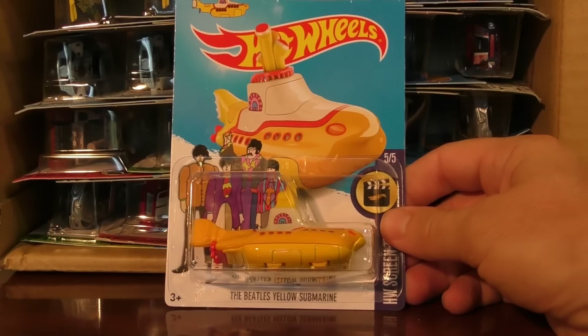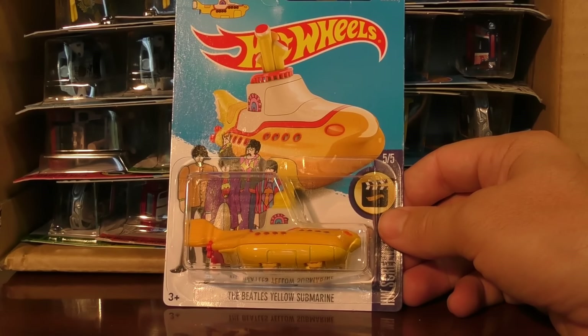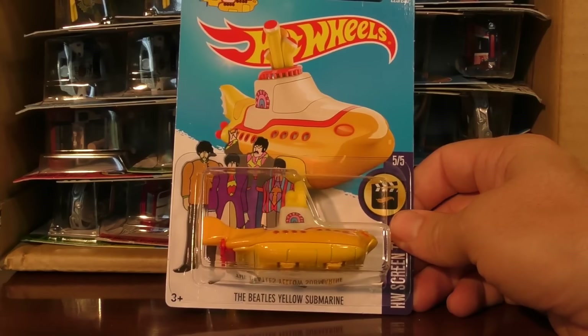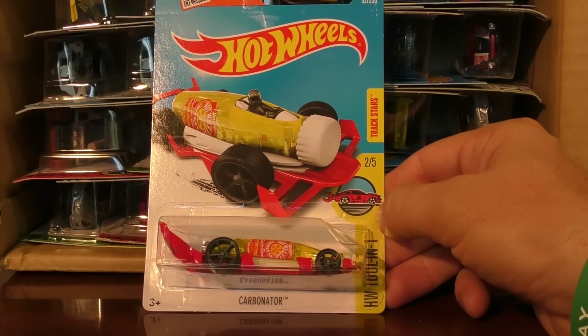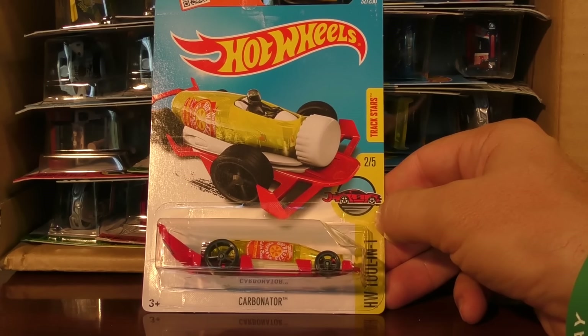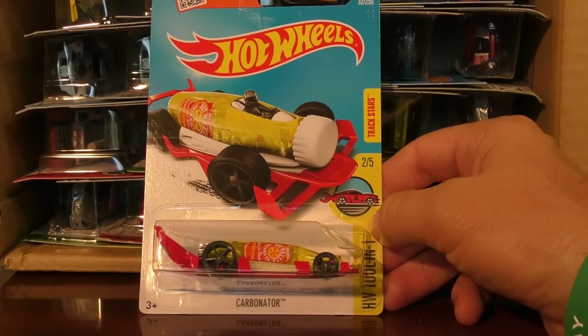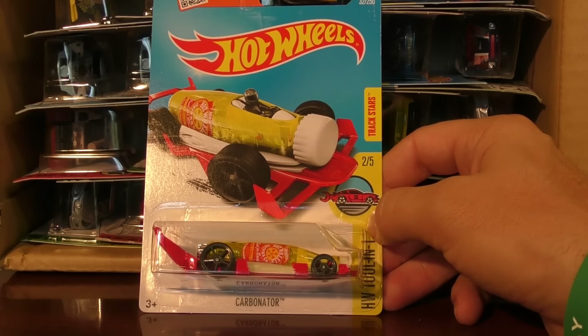Another super popular one from about two cases ago — this is the Beetle's Yellow Submarine, originally going for over $300 in the very beginning. This one's calmed down a little bit, but still super popular on the secondary market. There is the Carbonator. I just did a video review over the Carbonator from the Tool-in-1 series — we saw it in the last case. That video review tested it out to see if it would actually work as a bottle opener, so if you go check out my past videos, you can check that one out.